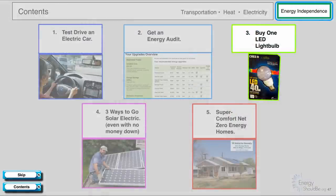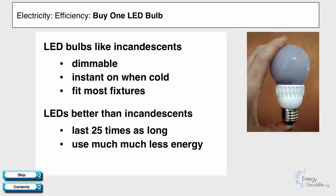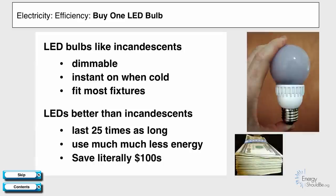Energy independence, electricity, and buying LED light bulbs. LEDs are just like old-style incandescent light bulbs — same shape, same weight, they dim great, they're instant on when cold, and they fit in most fixtures. They're much better than incandescents because they last 25 times as long and use much, much less energy, which leads to literally hundreds of dollars worth of energy savings.